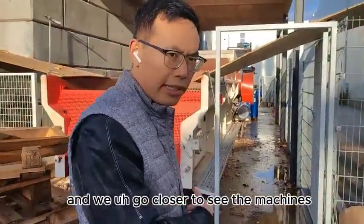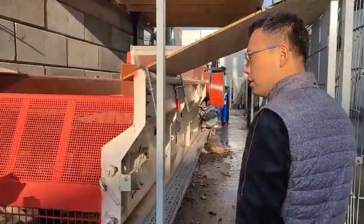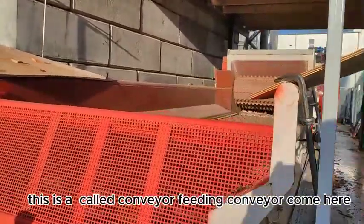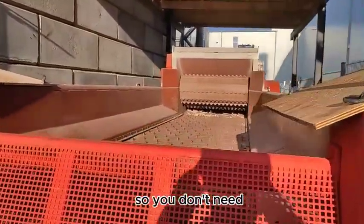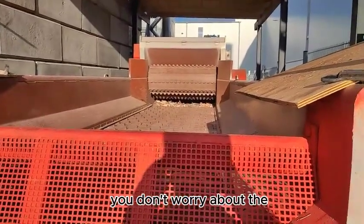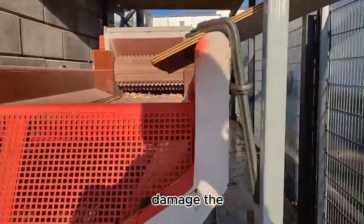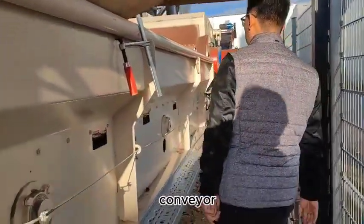We go closer to see the machines. This is a chain conveyor — a feeding conveyor. You don't need to worry about the nails damaging the chain conveyor.